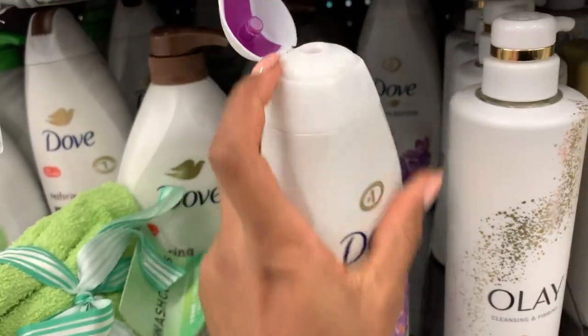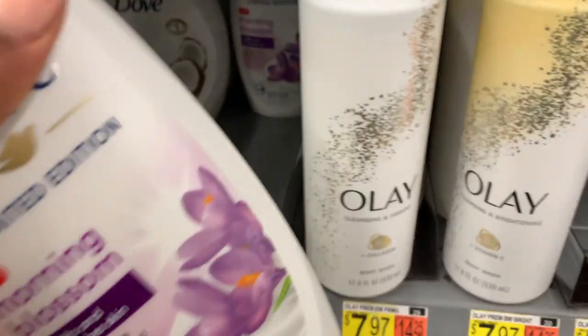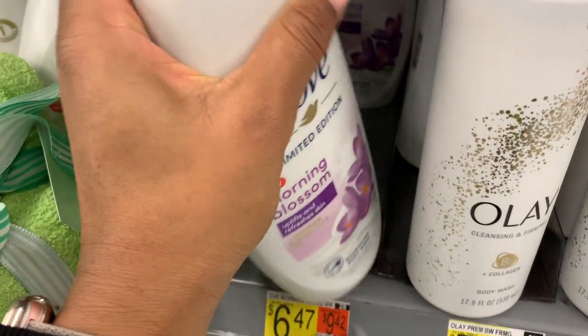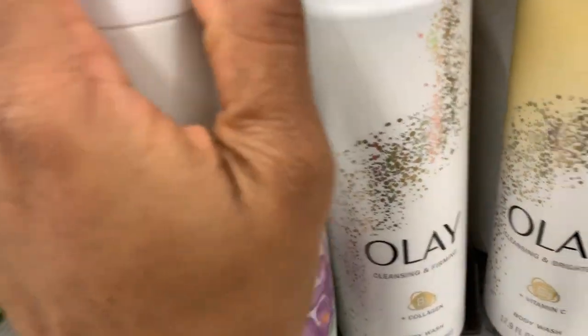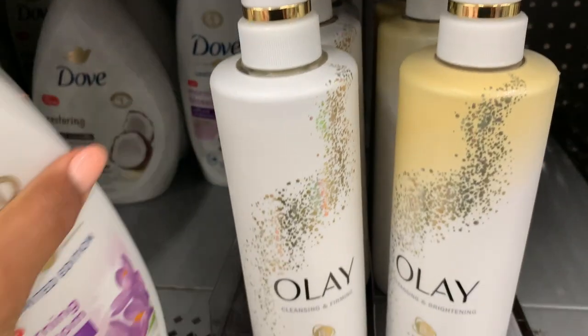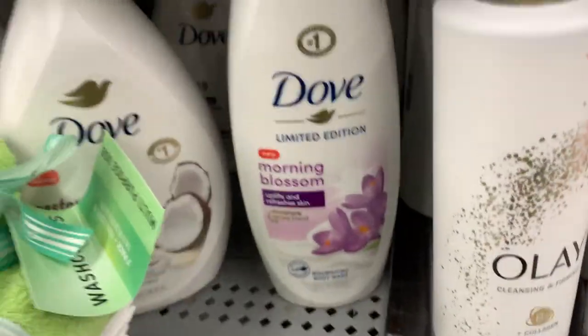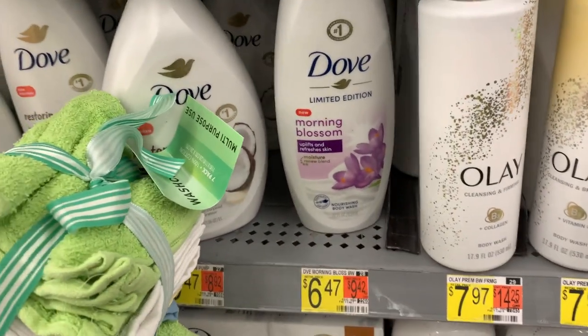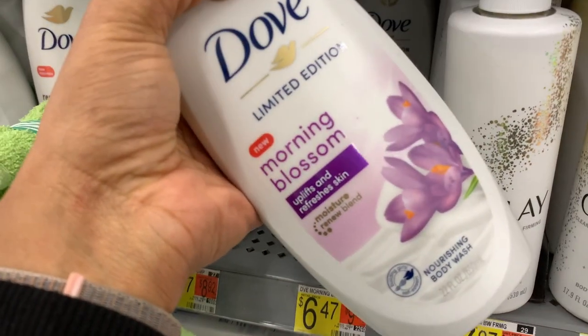Morning Blossom is new and it's limited edition. Oh my God — wow, this smells incredible. It smells really fruity floral, like Love Spell from Victoria's Secret — no lie. Smells a lot like Love Spell.